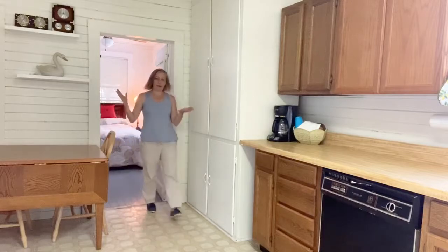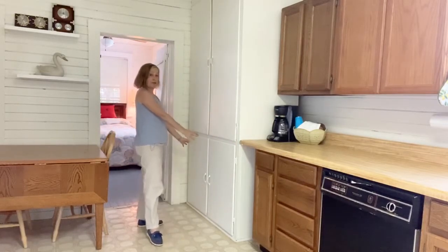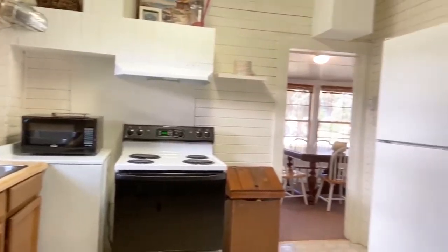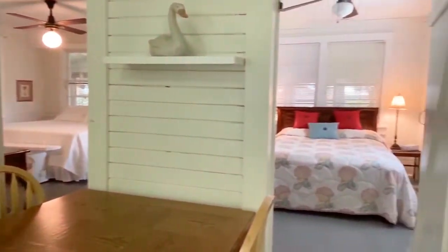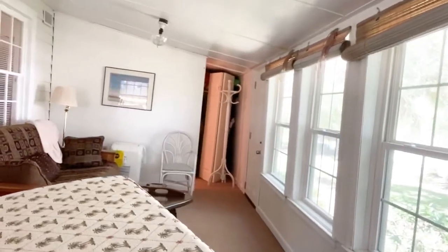Did I forget to talk about the kitchen? This is the kitchen — it's got huge storage here. Let me give you a little twirl around the kitchen. This closed-in porch wraps around the corner. Why don't I show you? Look at how big this porch is.